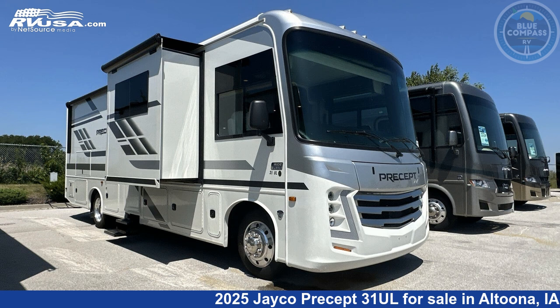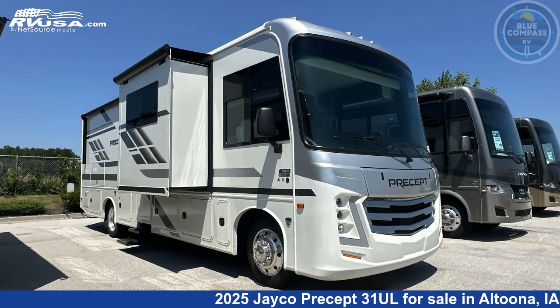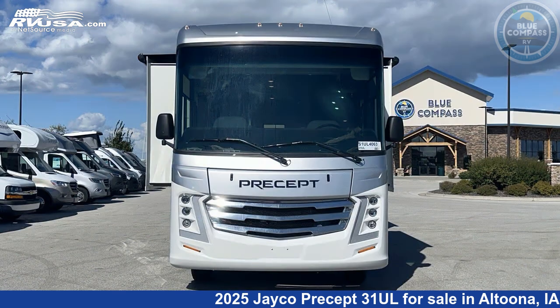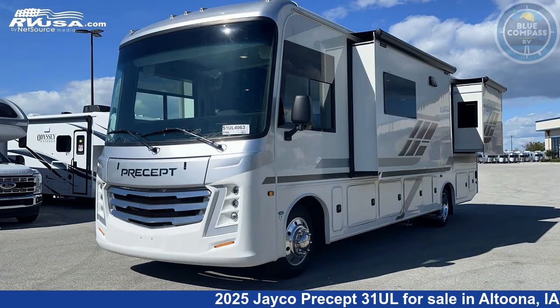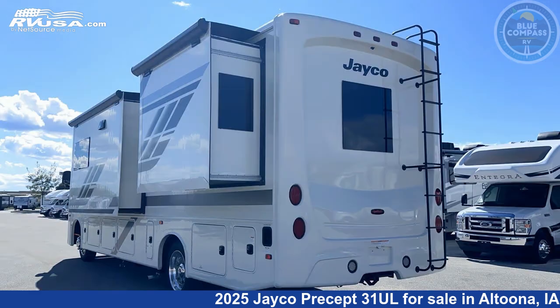This 2025 Jayco Precept 31UL is a Class A RV. It is located in Altoona, Iowa, 50009, and is offered for sale by Blue Compass RV Des Moines. Click the link in the video description to visit rvusa.com and see more photos as well as the current price.